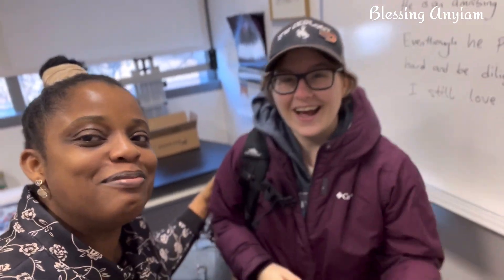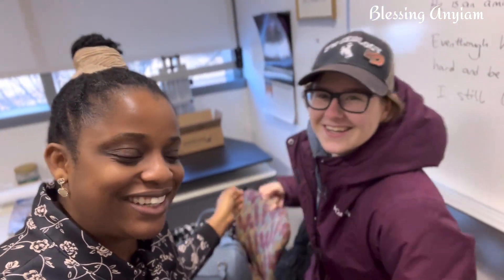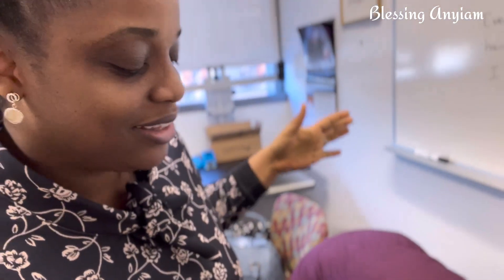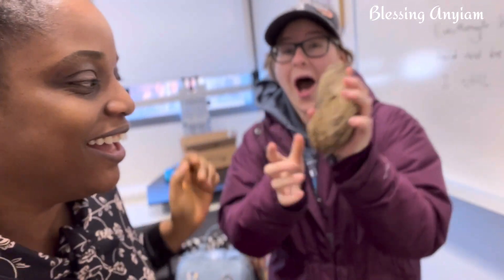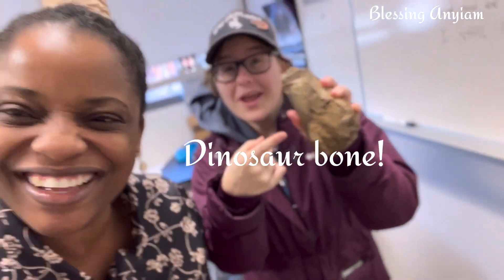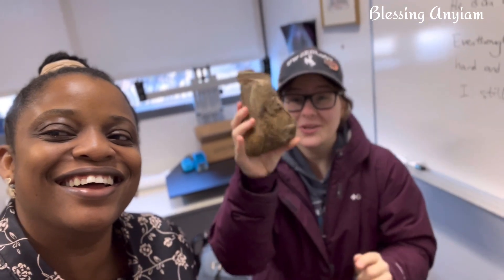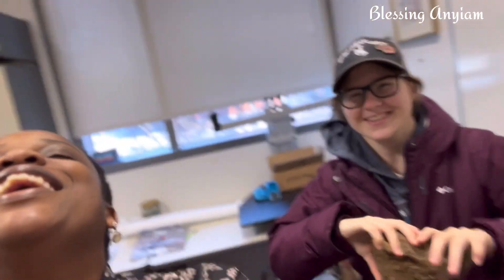So this is Blue, my new friend at Hope College. Blue, you're appearing on my channel. I got a dinosaur bone! What's good here at college? Got dinosaur bones!